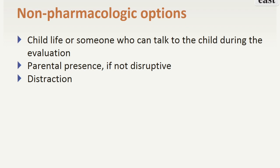Child life, if available, can explain to the child what is going on. Utilize whomever you have available if you don't have child life. Having the parent present during the trauma evaluation can be very helpful for the anxious child. This only works if the parent is not disruptive. Lastly, distraction can help an anxious or injured child. Whether it's talking about their favorite superhero or pulling out a cell phone to play a cartoon video, children can be calm during a stressful time.